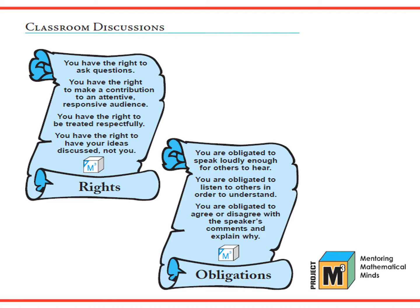One way to establish a mathematically vigorous environment that is respectful of all participants is to expect students to uphold particular behaviors listed as rights and obligations. The student's rights are: you have the right to ask questions, the right to make a contribution to an attentive and responsive audience, the right to be treated respectfully, and the right to have your ideas discussed — not you. Students' obligations are: you are obligated to speak loudly enough for others to hear, to listen to others in order to understand, and to agree or disagree with the speaker's comments and explain why. It is important to discuss with students what these expectations entail and how they apply to actual classroom practices.